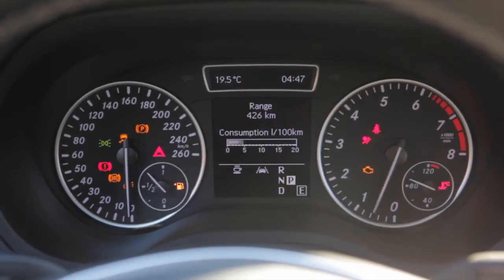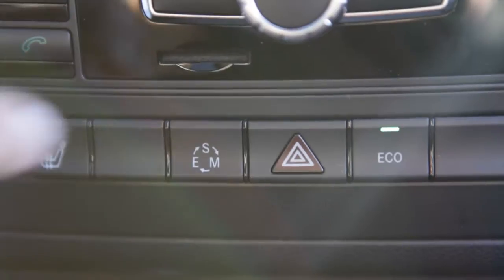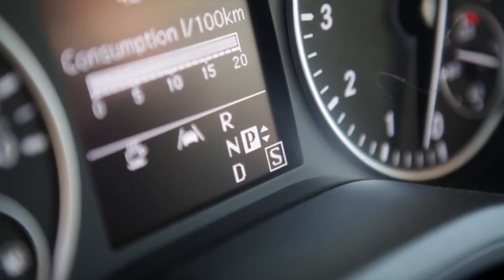One of the features that it carries over from other Mercedes models is a multi-mode button, which allows you to select economy, sport, and manual modes.